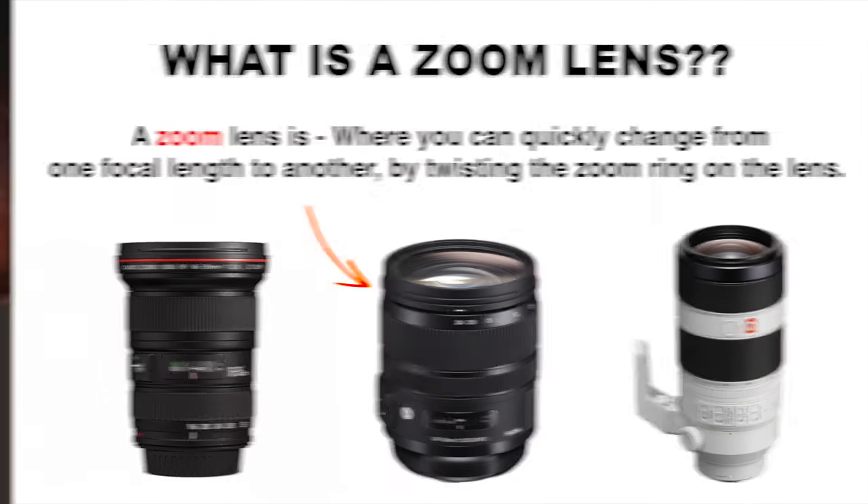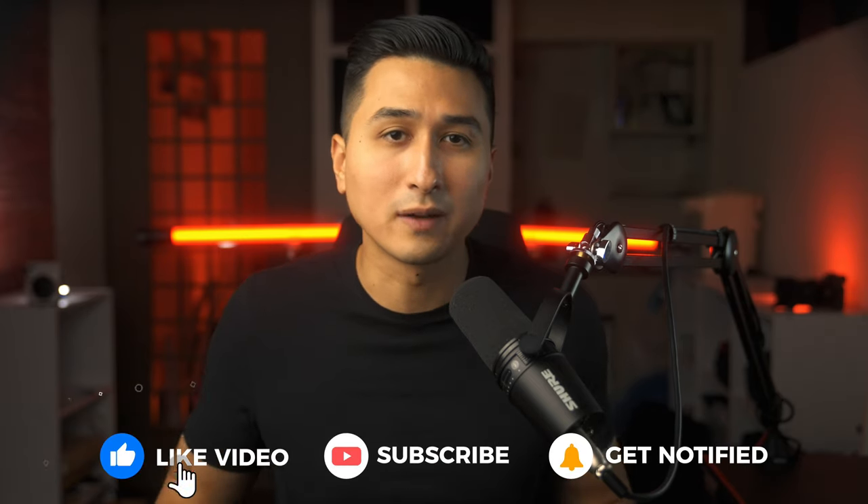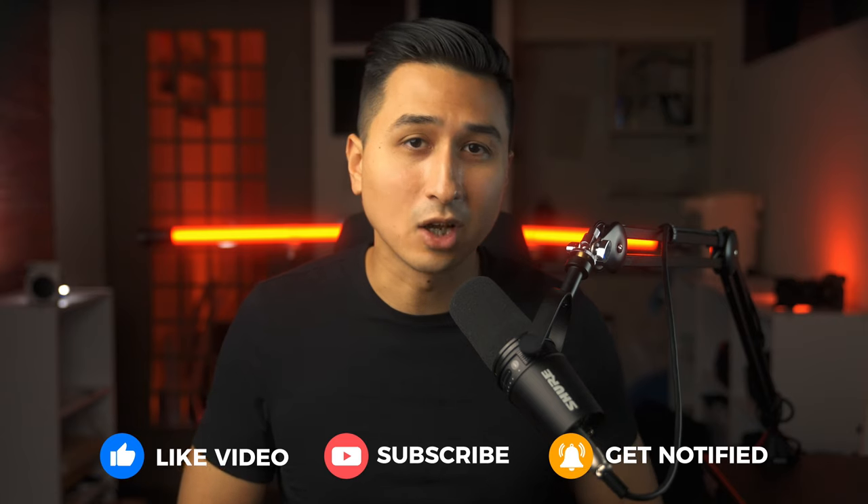When I first started photography, I was so confused on why you would want a prime lens over a zoom because of the limitations of just one focal length. But after being in the industry for some time, I've realized that there are some big pros to using primes over zooms.